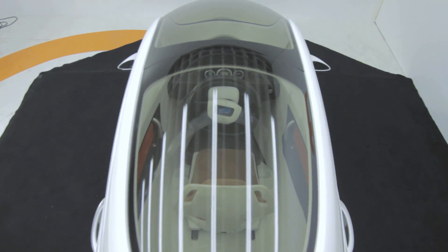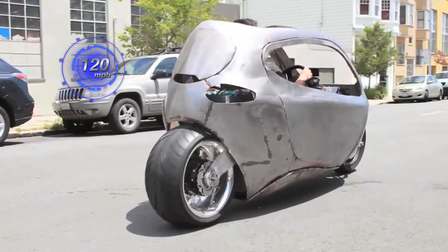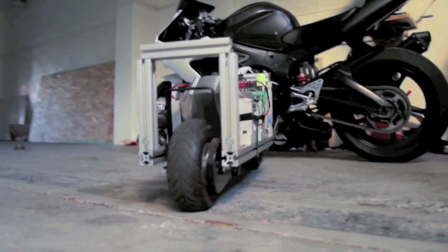In-wheel 40kW electric motors combined with the C1's battery pack allows for a top speed of 120 miles per hour. Its most innovative feature is the built-in gyroscopes that keep the two-wheeler upright.